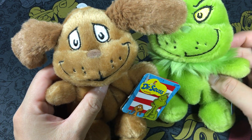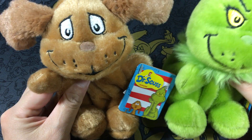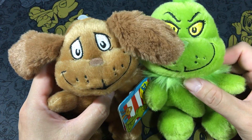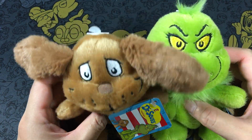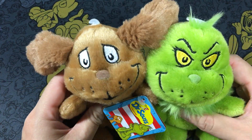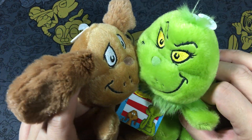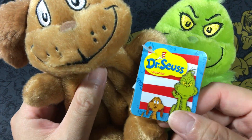Max and Cindy Lou were still there in the store, but I got Max and brought him home. Part of the reason why I got Max is because I needed to buy $20 worth of items to use my $5 coupon, so I was a little bit short. I was like, okay, should I get Max or Cindy Lou? But then I figured I'd get Max first.